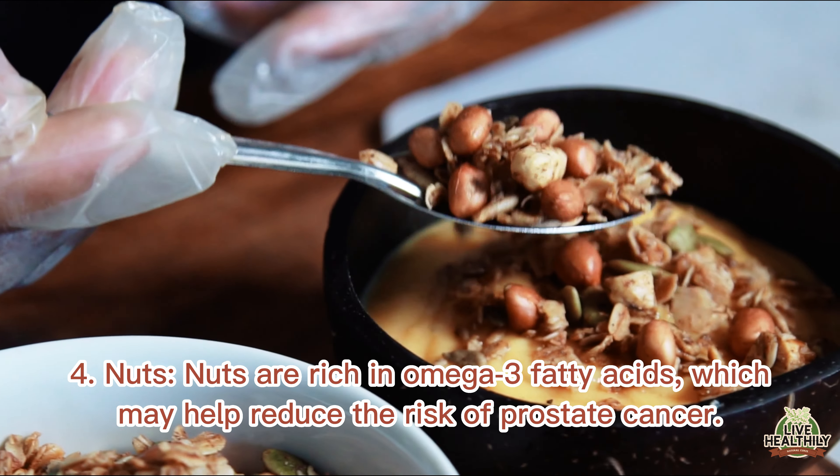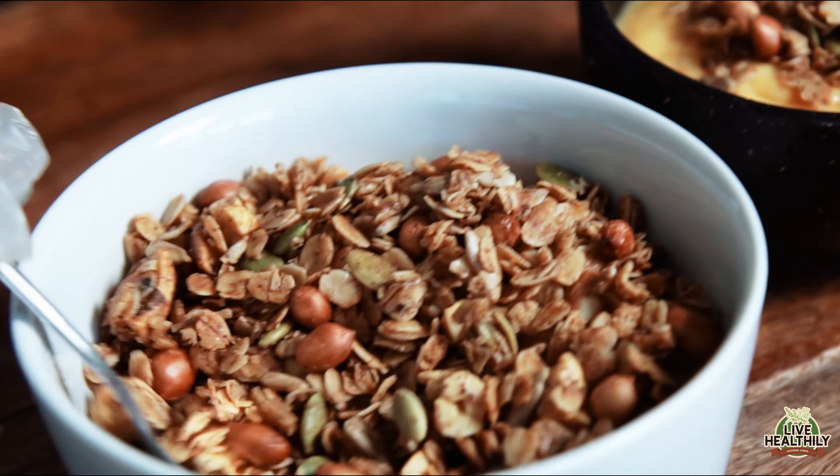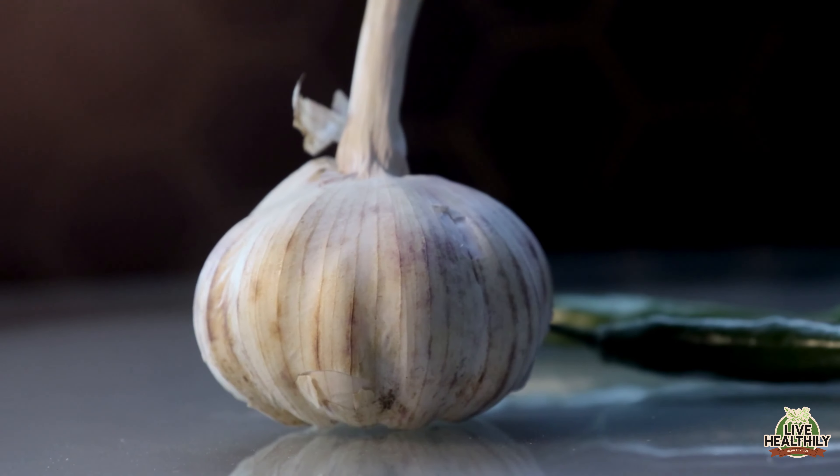4. Nuts. Nuts are rich in omega-3 fatty acids, which may help reduce the risk of prostate cancer. They are also a good source of selenium, a mineral that may have anti-cancer properties.